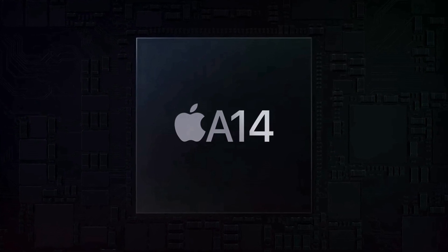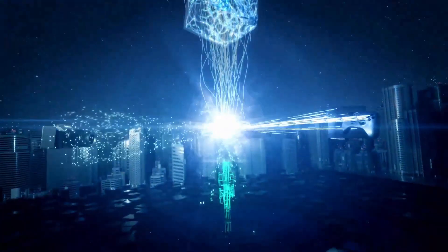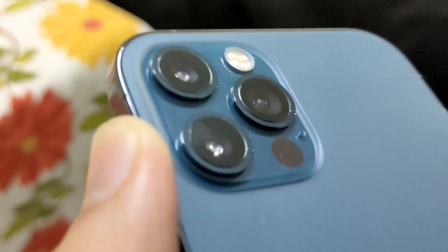The Apple A14 is high on its heels and the 888 is also pretty much trying its best to catch up. In this video, I'll be showing you guys the benchmark comparison of Apple A14 Bionic versus the Snapdragon 888's first benchmark leak.